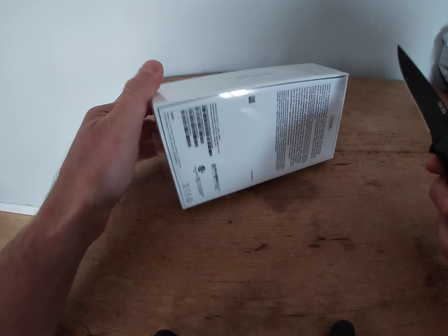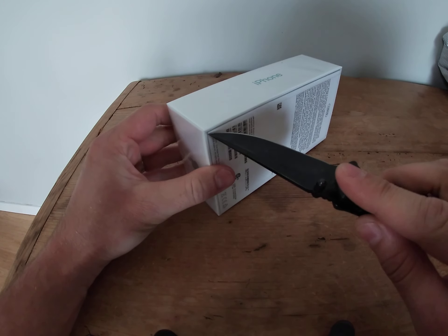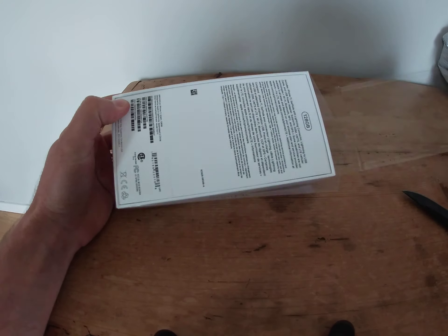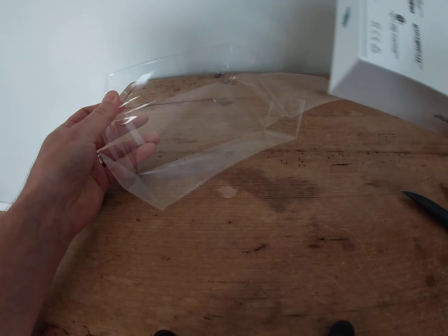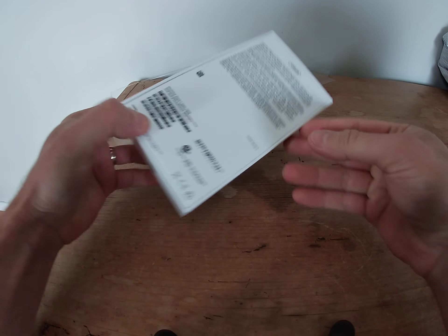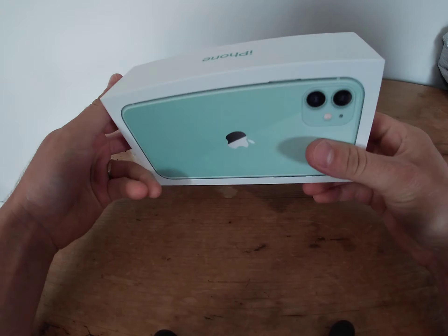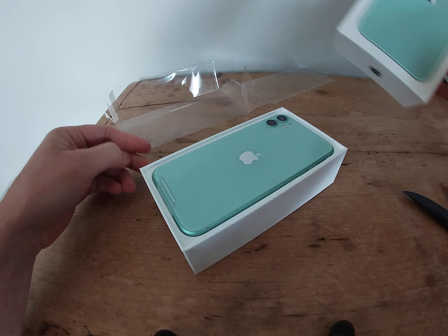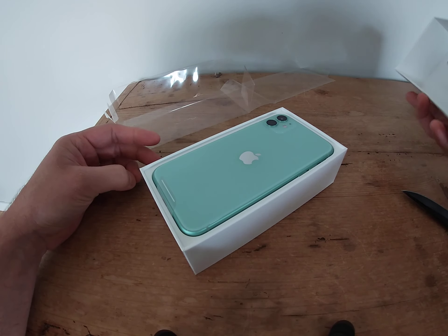Here I got my knife. Comes wrapped in plastic. It's out of the plastic. 128 gigabytes. Not my first choice in color — just kidding, it totally was.